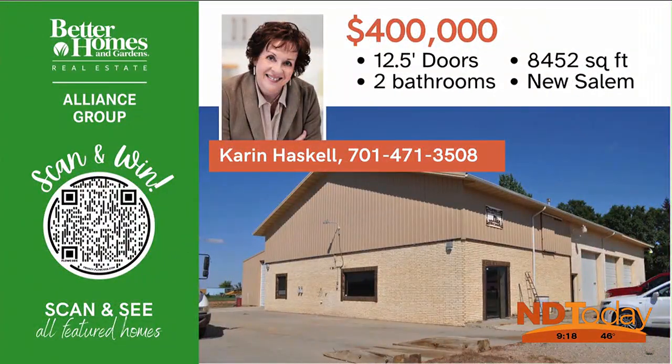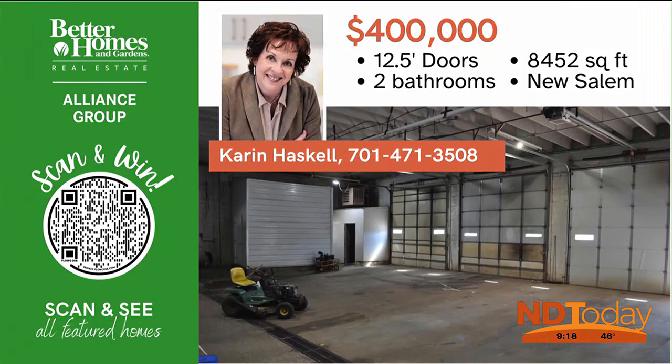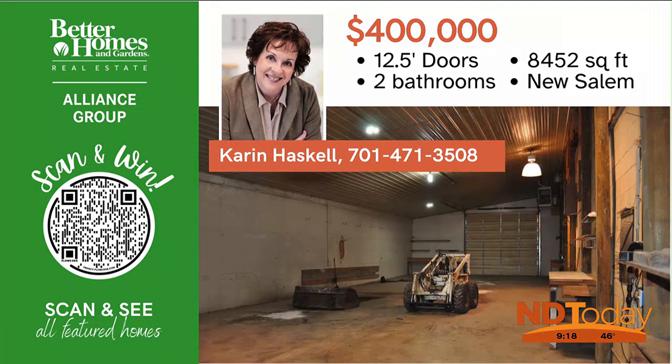Conveniently located minutes off of I-94 in New Salem is this multi-use commercial shop with over 8,000 square feet.